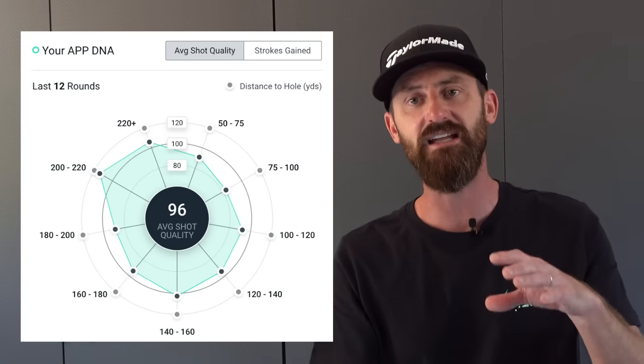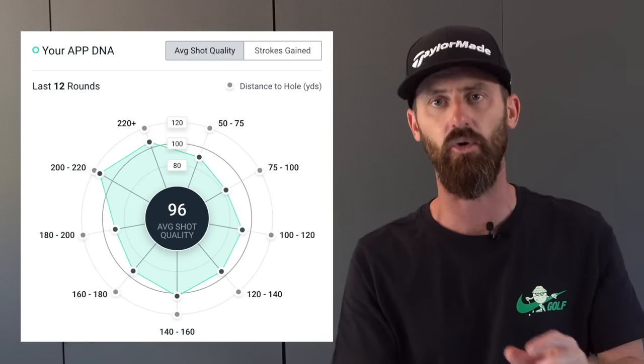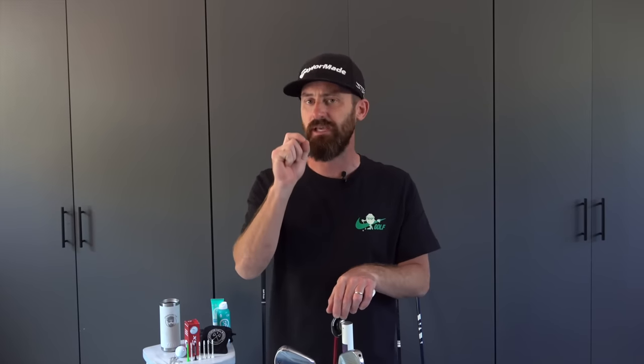Go through that process, have a look at it, and when you come away from it, if you're fortunate like me, you test them properly and you keep the data. I know from the data I track that there has been no drop-off in proximity to the hole on strokes gained approach. I'm keeping data all the way through this — why would you make a change unless it's validated by the data? Why would you guess when you can measure? Key takeaway.